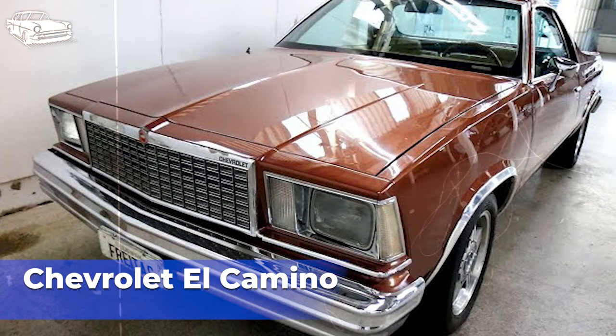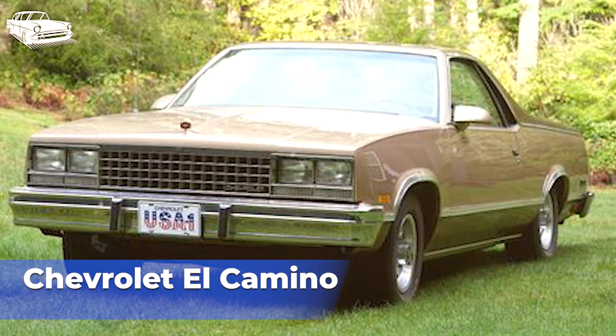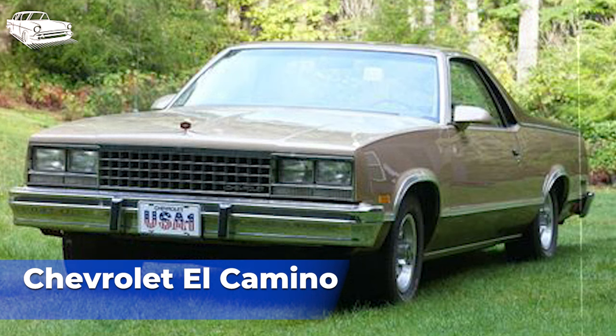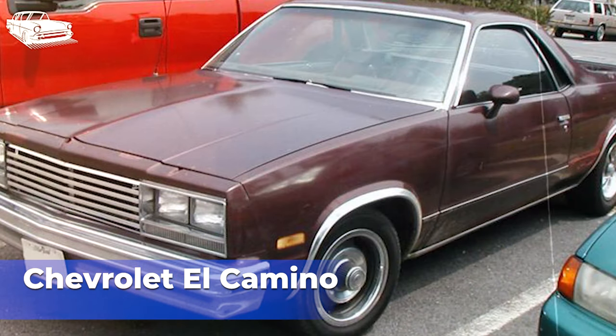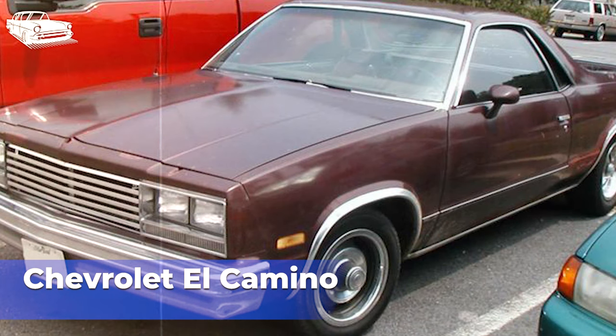The El Camino received relatively few updates and innovations throughout its production run from 1978 to 1987, making it seem outdated to consumers looking for the latest features. Economic factors, including fluctuations in fuel prices and changes in consumer spending habits, also played a role in its lack of success. Ultimately, Chevrolet made the decision to discontinue the El Camino in 1987 due to declining sales and changing market conditions. While the Chevrolet El Camino had its strengths, including its unique design and versatility, it faced tough competition, changing consumer preferences, and economic challenges throughout its production run.